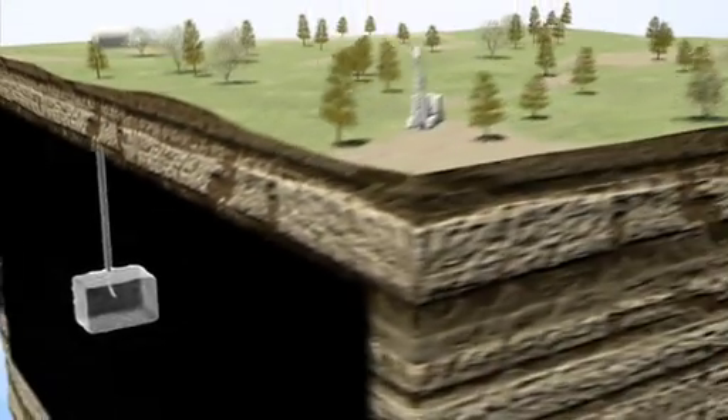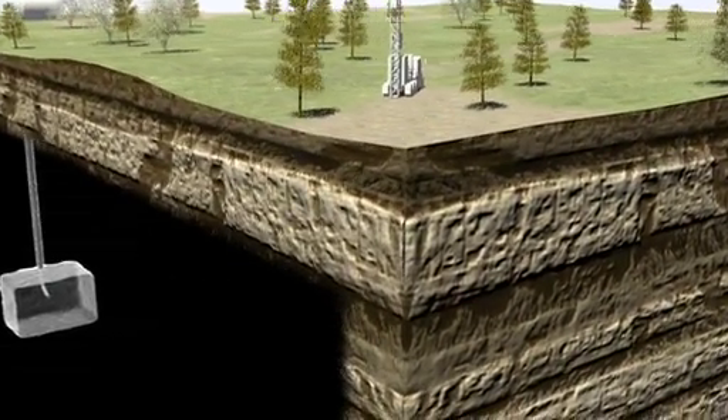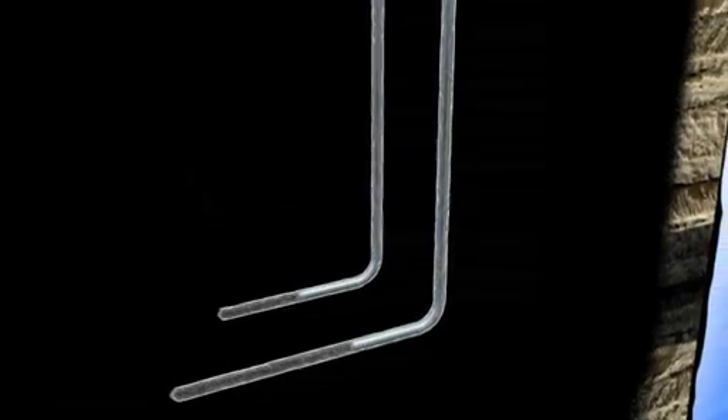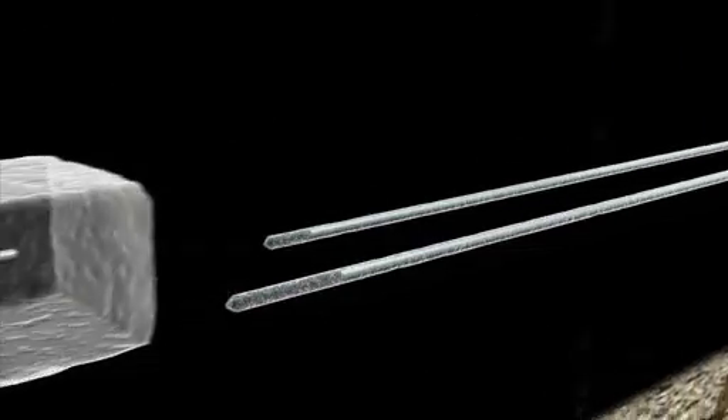Two further bore holes are drilled at a distance away from the first hole. These are also bored deep into the ground and into the coal seam. The drilling then continues horizontally along the coal seam until it intersects the initiation well.